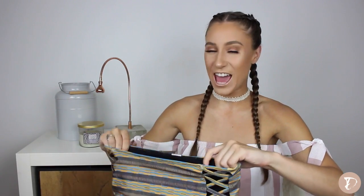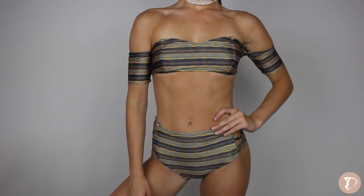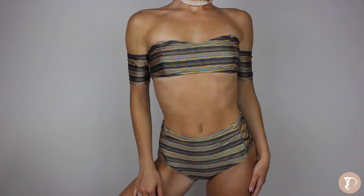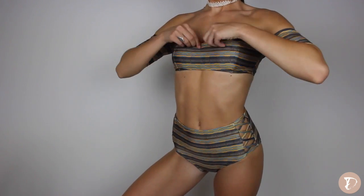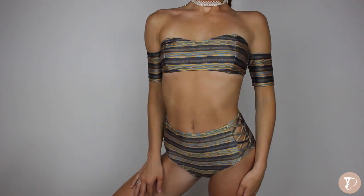The next bathing suit is called Akua — A-K-U-A. It comes with high waisted bottoms and these just suck everything in. It's not too tight, it just lays super flat on your body and fits absolutely perfectly. The top is super cool because it actually has these little sleeves — you can't take them off, but they aren't uncomfortable. Some sleeves can be super uncomfortable and restricting, but these are totally fine. Same fabric as the others, super soft.